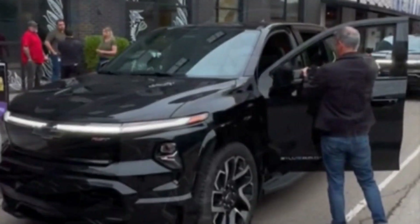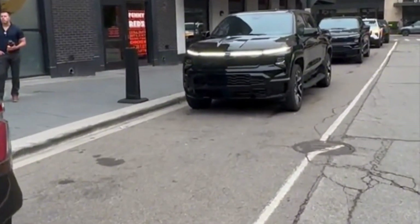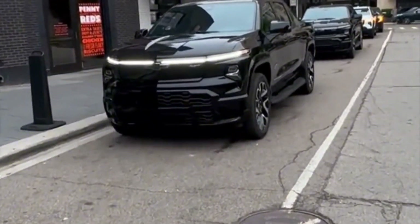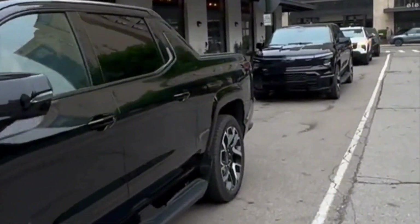The Silverado EV can also power your home during an outage. Doing so requires buying Chevy's home charger and vehicle-to-home enablement kit. When so equipped, the Silverado EV's battery has enough juice to run a typical home for about a week, but those interested should consider the lower cost of a home natural gas generator.